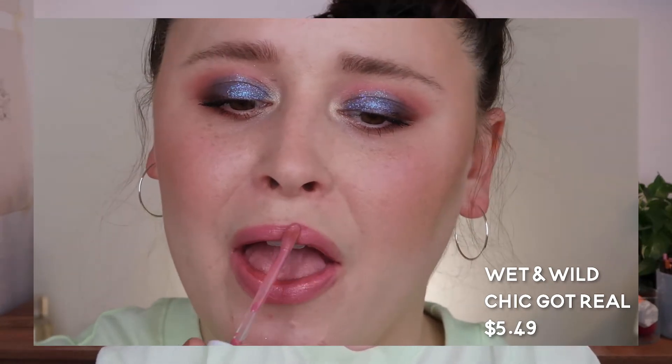First I'm going to talk about what is probably the oldest one in my collection: the Wet n Wild Chic Got Real Liquid Catsuit high shine lipstick. They call this a high shine lipstick, but it really truly reminds me of a dupe for the Dose of Colors lip glosses. It is a pigmented gloss — it does have color, so I get why they call it a high shine lipstick because it has so much payoff. But it feels and acts more like a lip gloss in my opinion.